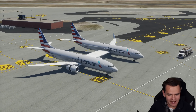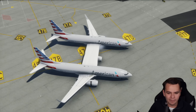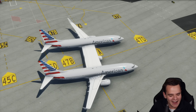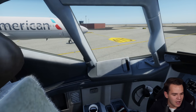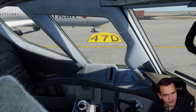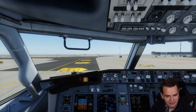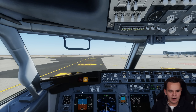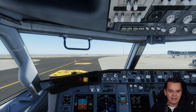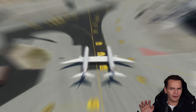One interesting part will definitely be taxiing this airplane, because you have to stay on the taxi line with that middle engine. You'd have to look to the left to see what's going on — you might need a video camera system to honestly stay on the taxiway.